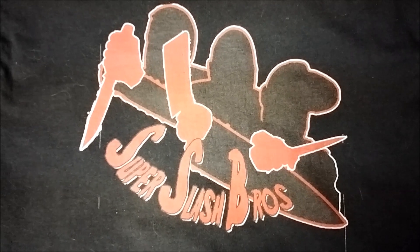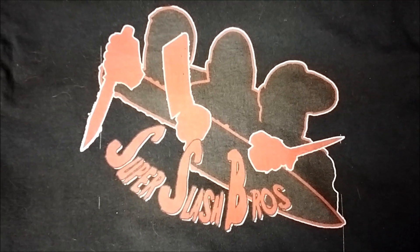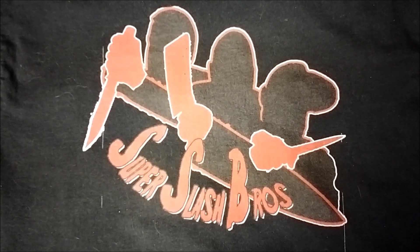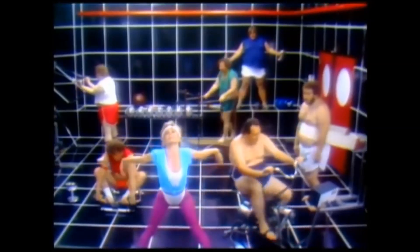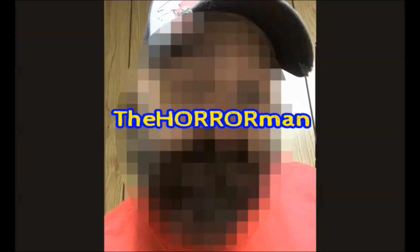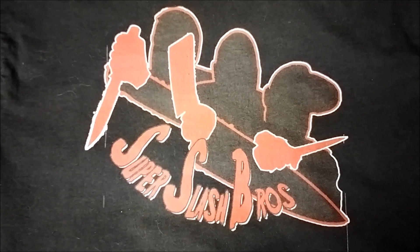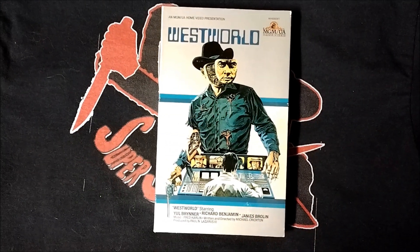Hey, what's going on guys? The Horror Man back with another 4 or more video showing my Westworld collection on physical media. I own six different editions of Westworld over four different physical media formats. Starting with the VHS tapes,